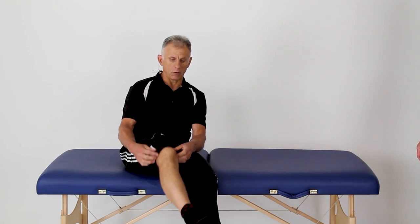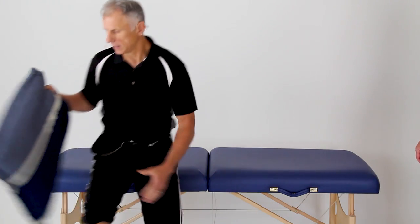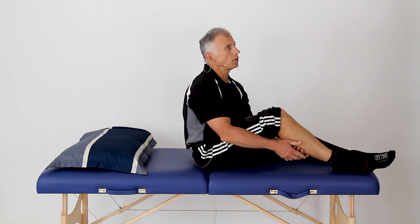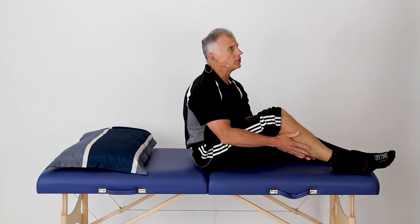I'm gonna use a pillow — I recommend getting a pillow so you can get more comfortable. The technique we're going to use is called positional release, or as it was known back in the day, calf strain counter strain. It's been around for many years — decades, actually.